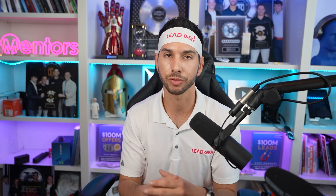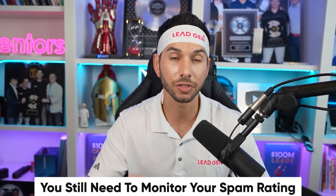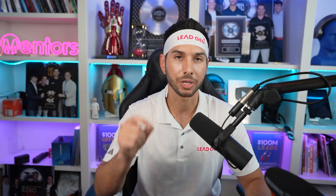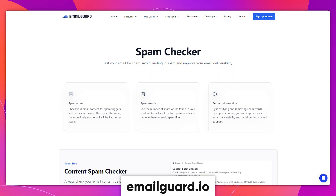Doing this is going to massively reduce your email's spam score and allow you a lot more freedom with what you can write in your promotional email. But that does not give you full reign to go crazy in your email and still hit the inbox. You still need to be careful and monitor your spam score. I recommend running all of your email copy through the Email Guard content spam checker before sending any email. Try to get your spam score under 10.